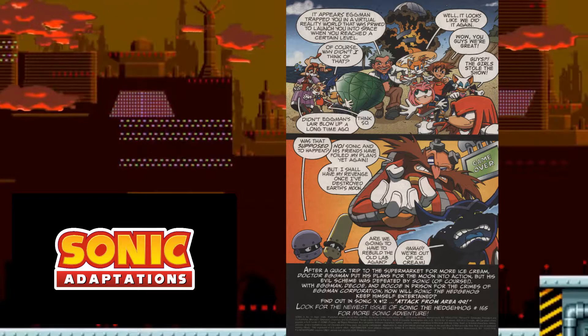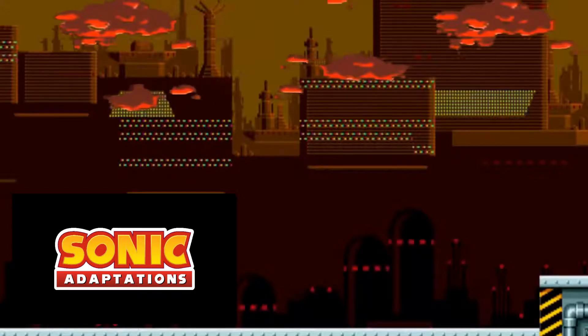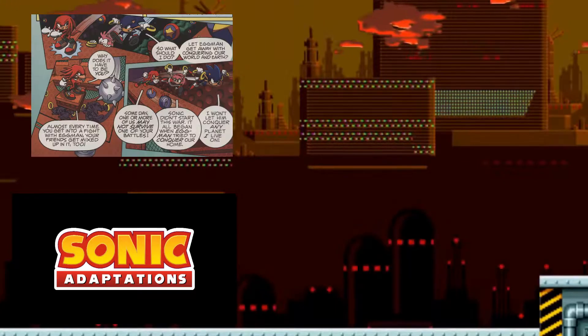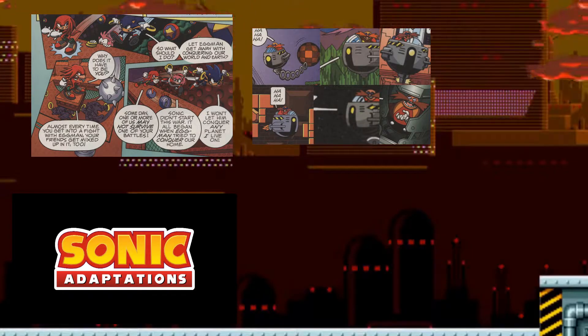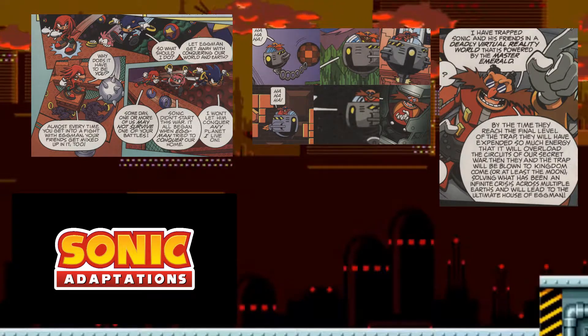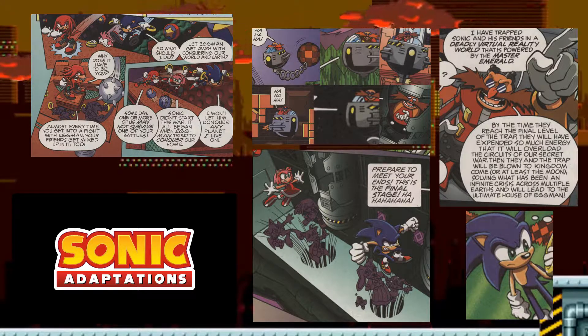However, this is what Eggman wanted — if they defeat the final boss, it'll cause the base to explode sending them all to the moon. They get very close to defeating the boss, but before they do, Chris and his grandfather unplug the Master Emerald powering the simulation. This causes the base to self-destruct and they have to escape, ending the Sonic X Sonic 1 adaptation. Overall, this was actually pretty accurate — great level design, all zones covered, all bosses fought. The context was changed and there were extra characters, but I'm giving it an 8.8 out of 10.